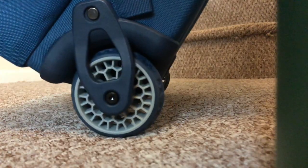Most cabin bags will now come with wheels. Four wheels are easy to manoeuvre, but adds weight. Two means less stability, but of course lighter. There's always a compromise.